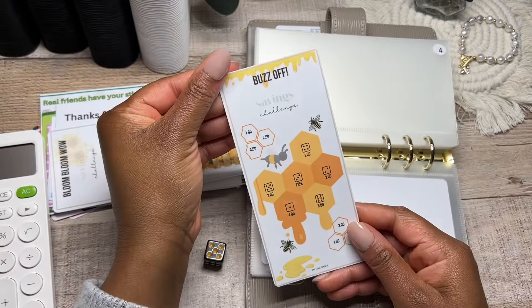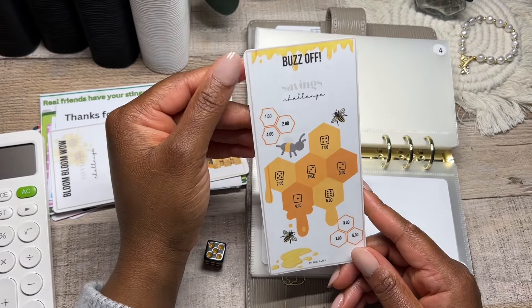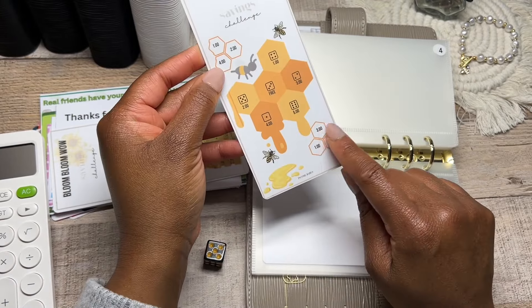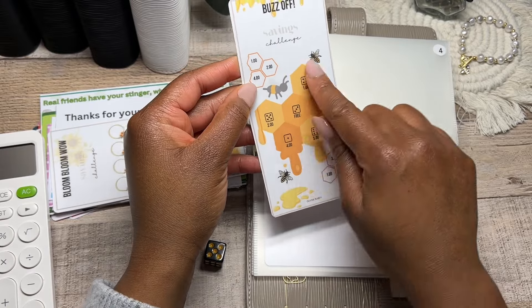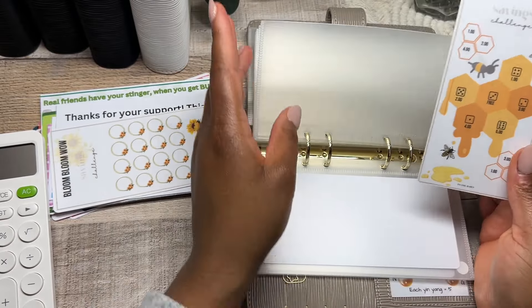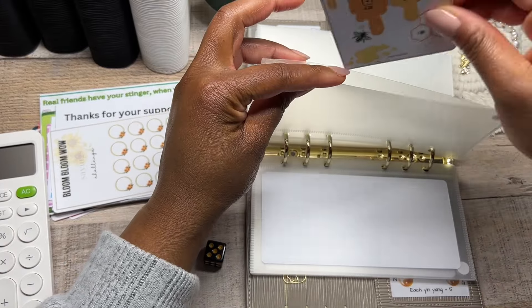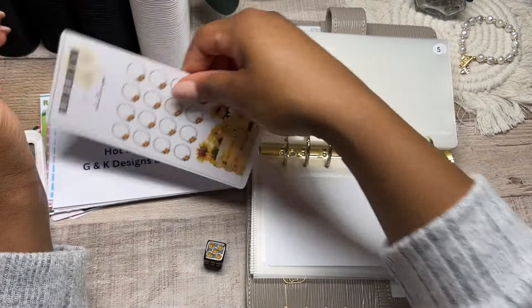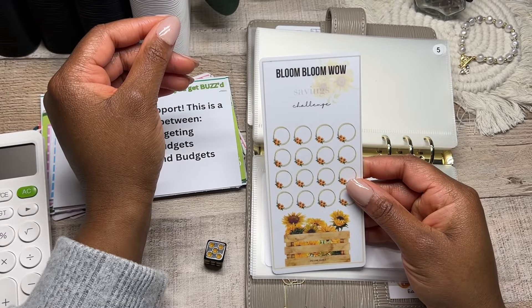Next up we have another bee saving challenge called Buzz Off. There are numbers in individual honeycombs, and in the big honeycomb in the center there are dice with associated numbers. You can use this to roll the die or fill in some of the numbers in the honeycomb. Next is going to be Bloom Bloom, which is a sunflower savings challenge.